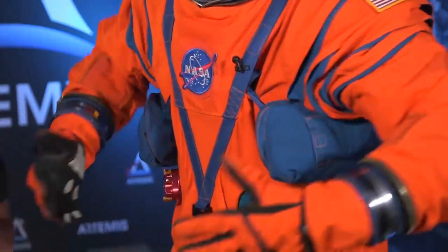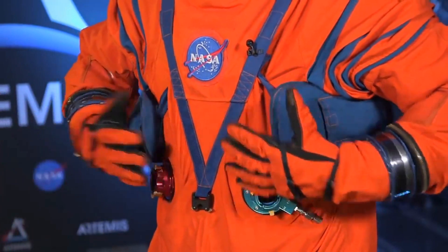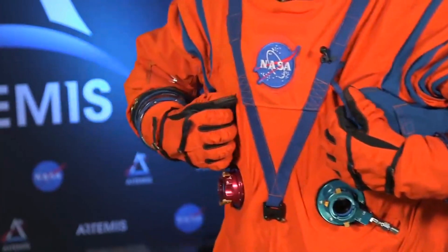Is that a space fanny pack under your arm? This is actually my life preserver unit in case I had to jump out of Orion into the water. I can pull these tabs and deploy it. So everything about this spacesuit really is built for survival.